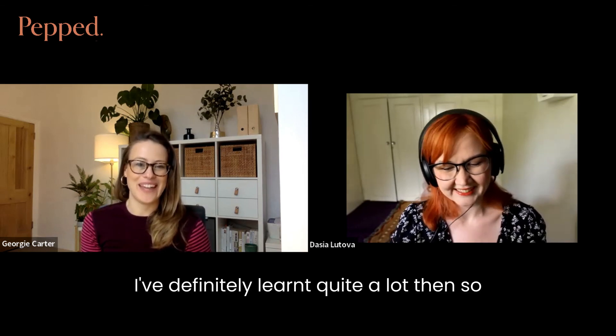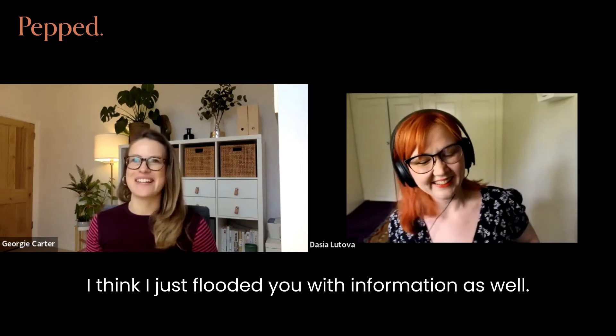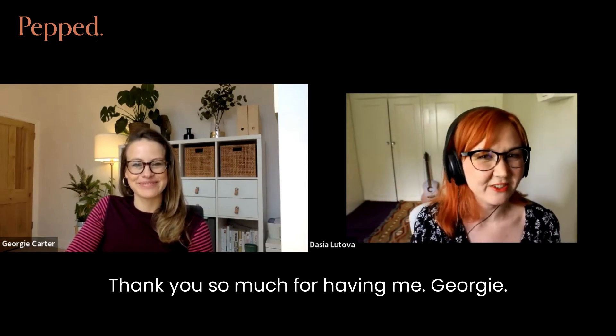I've definitely learned quite a lot, so thank you so much — I'm sure everyone listening will have learned at least a couple of things from that as well. It's been really great to talk to you. Thank you so much for having me, Georgie.